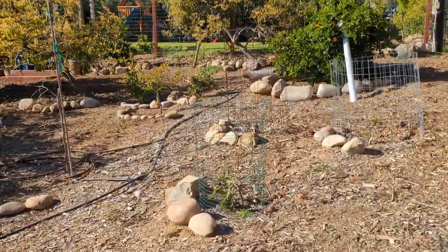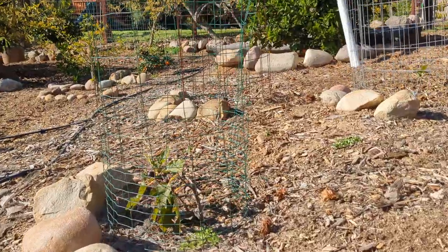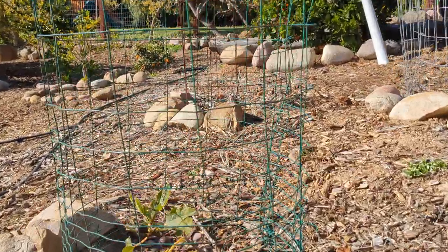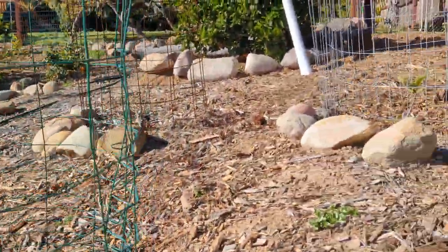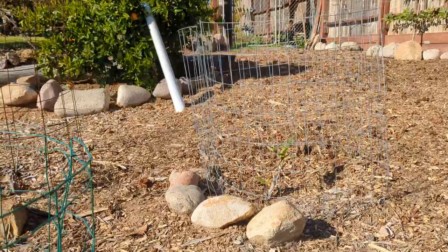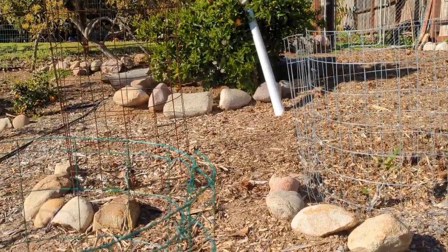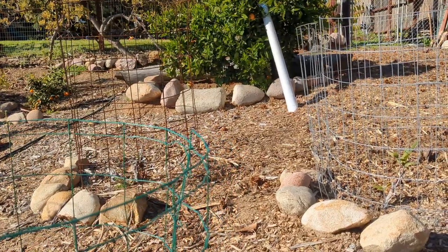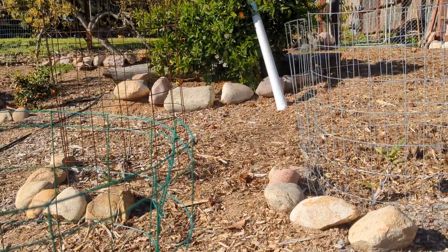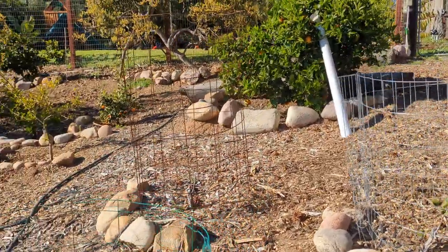I also have some figs. I picked up these figs and rooted them last year. This one is doing pretty well, but my other two aren't necessarily doing so well. If these don't take, I've got some figs in the wings in pots that I can easily swap out. I don't currently have irrigation to these, so that's my fault — if they don't make it, it's probably on me — but I'm giving it a try.